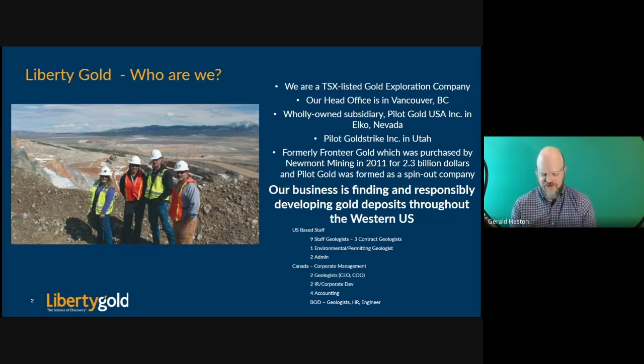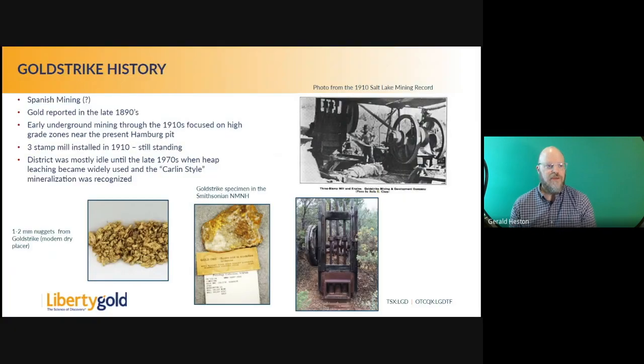Most of us have been together since 2011 or before. The Gold Strike Mine is a historic mine about 35 miles northwest of St. George in Washington County. It's a historic district — the Spanish were probably mining it back in the 1890s. Gold was reported there in the 1890s, with some early underground mining in the 1910s focusing on high-grade ore zones. A three-stamp mill was installed in 1910, which is still standing. Some nuggets were taken out of the stream — one to two millimeters across — and there's also a specimen in the Smithsonian Museum in Washington, DC.